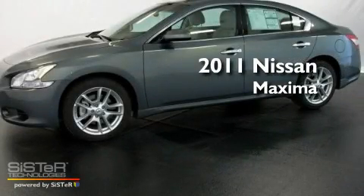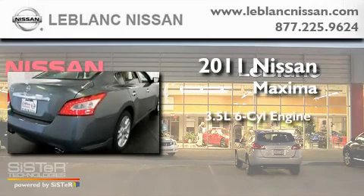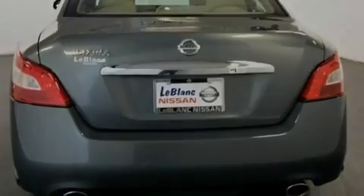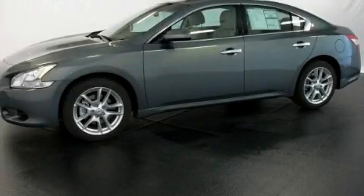This is a brand new 2011 Nissan Maxima. It has a 3.5-liter six-cylinder engine and an automatic transmission. Its top features include an auto-dimming rear-view mirror and much more. Please call us today for more information on this great vehicle.